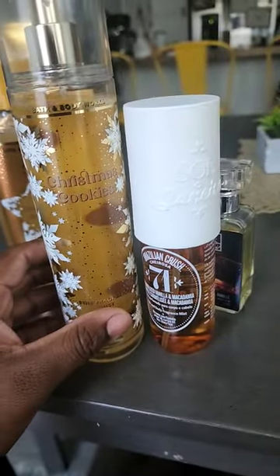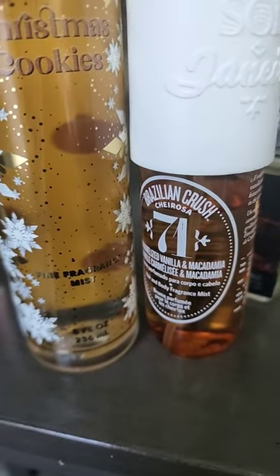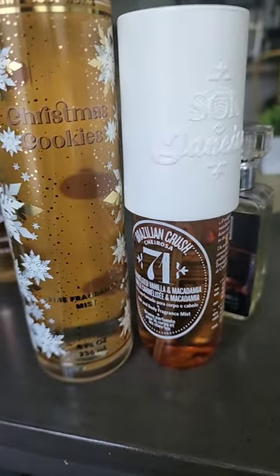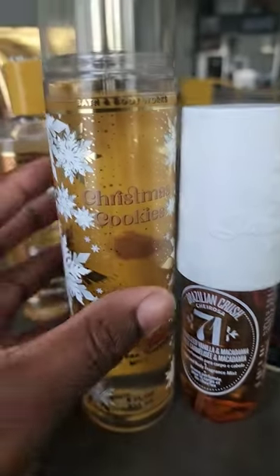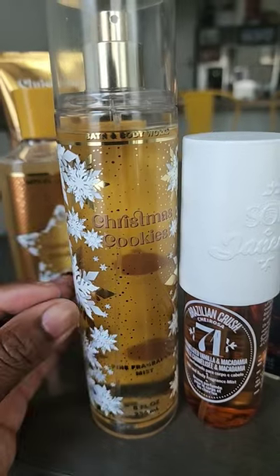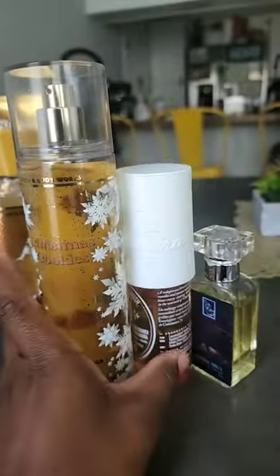On to the body sprays. Both of these are very similar in notes. Brazilian Crush 71 is more dense in the syrupiness and also nutty. This one is less dense, more cookie — it has like a dry cookie sweet note, but it's absolutely delicious. I love both of these.